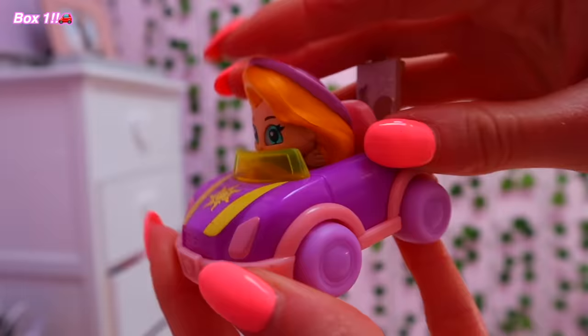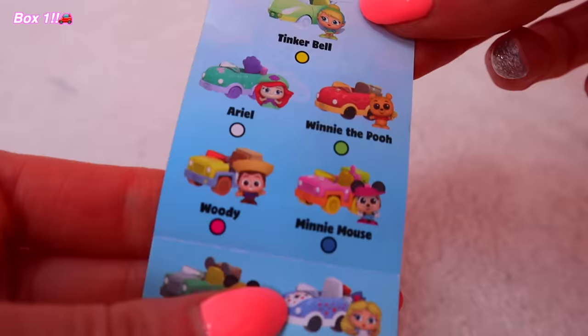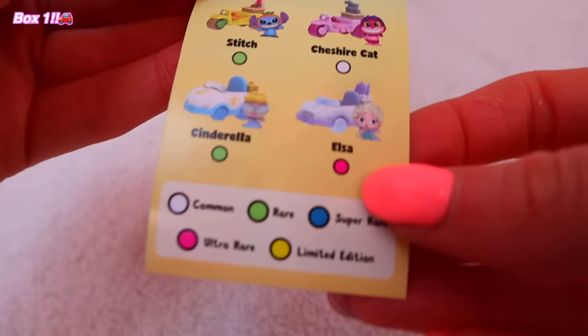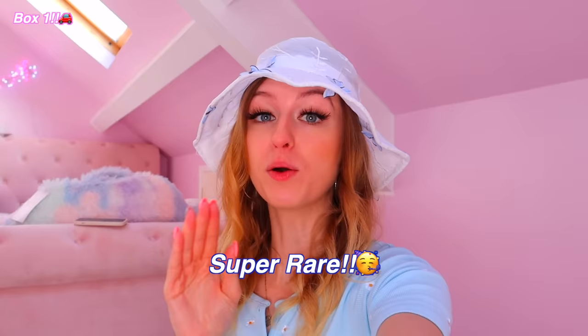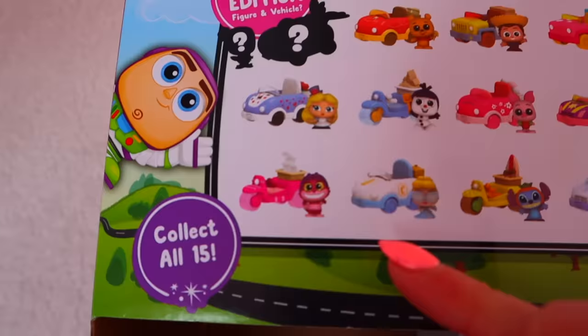That is adorable. We need to see if she is rare, common, or ultra rare. Oh, she's blue — we just found a star! A super rare. This gives me hope that we are going to find the Alice one and maybe even the limited edition. And we can also cross Cinderella off as well because we found her last time.